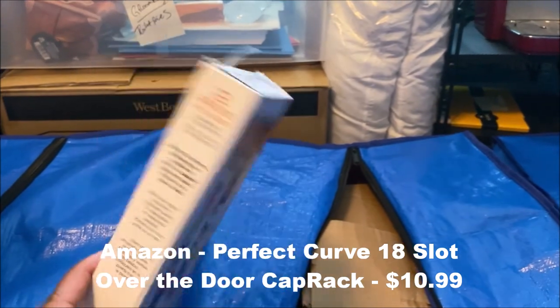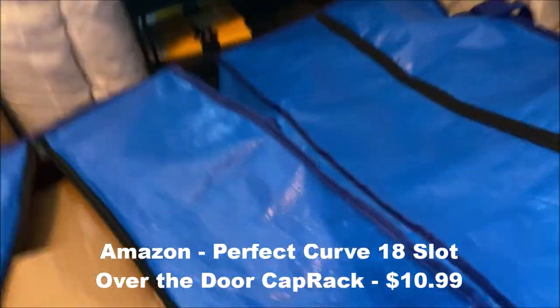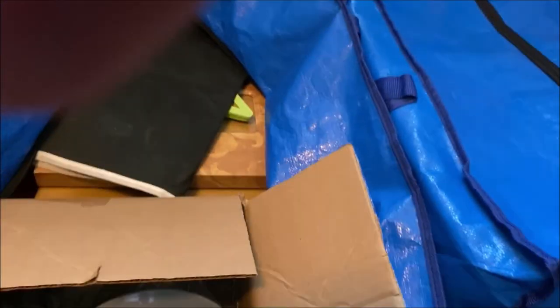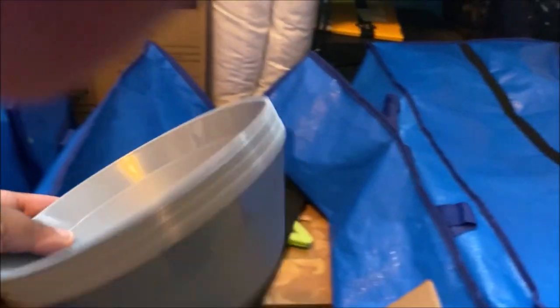Here's a hat rack. He loves to wear those Newsboy Great Gatsby type hats — those cool hats from the 40s and 50s — so this is a great place for him to hang that stuff up. It goes on the back of the door and came in a pack.